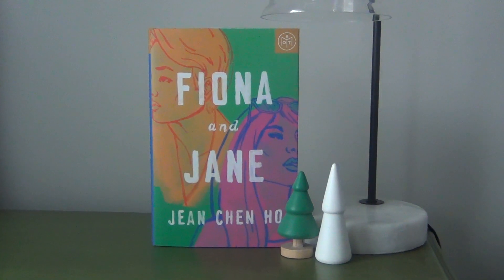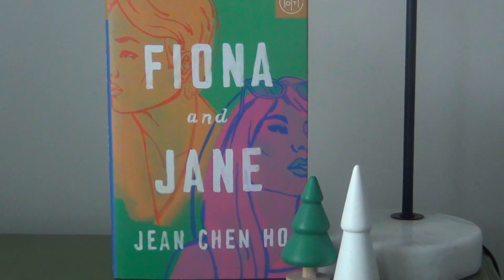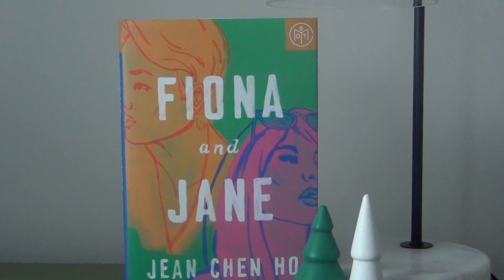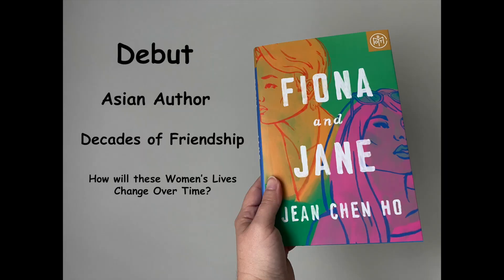The next one is Fiona and Jane by Jean Chen Ho. This is an adult contemporary that follows Fiona and Jane, who are childhood friends and remain friends throughout their entire lives. It's a collection of stories that follows their friendship through different time periods, spanning over two decades. It shows what's happening with each person when they're separated for a while, and how they come back together.